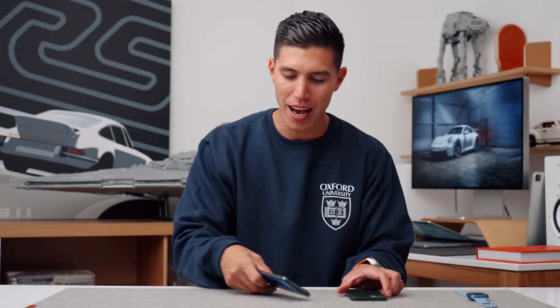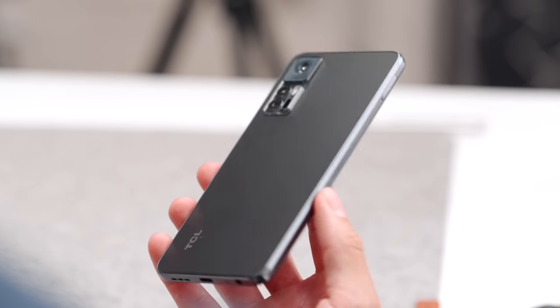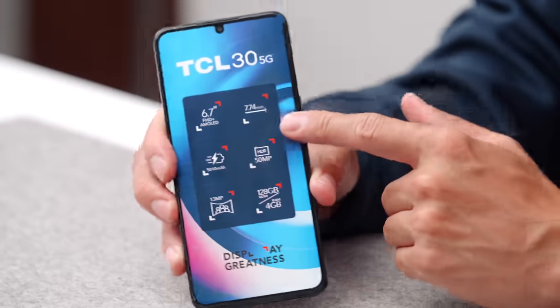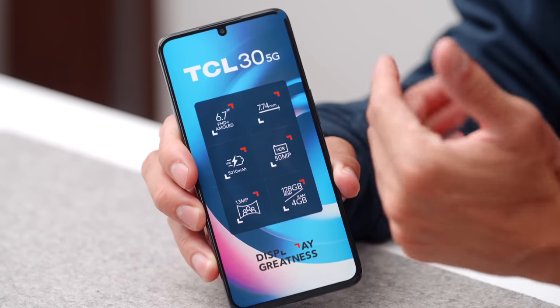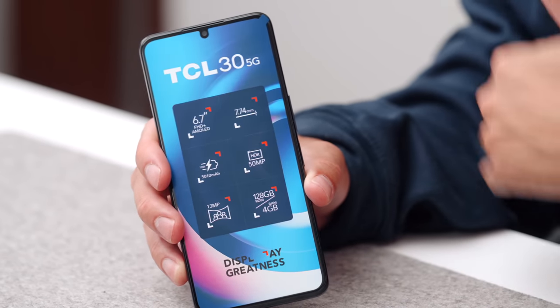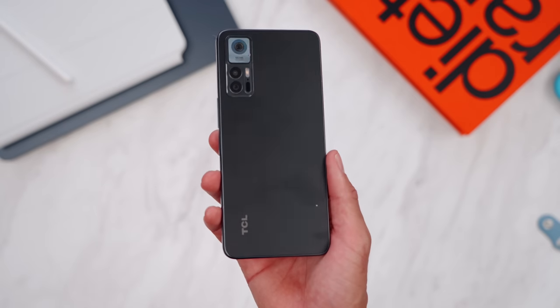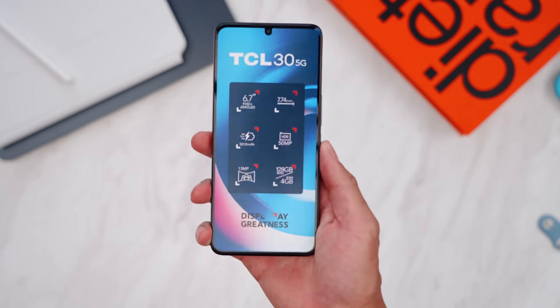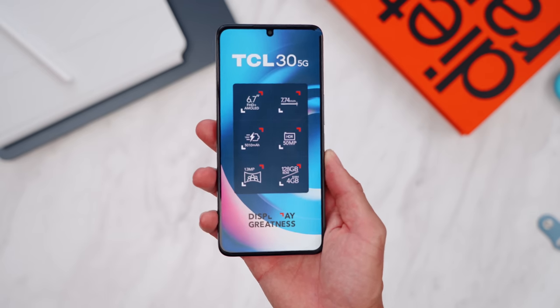Over on the budget side, this is the TCL 35G. For a couple hundred bucks — two to three hundred dollars — this is probably one of the best phones you can get. Obviously it's 5G, you've got a 50 megapixel camera, and the specs are right on the front as I just got this out of the box. TCL phones have incredible bang for your buck — that is your budget option.